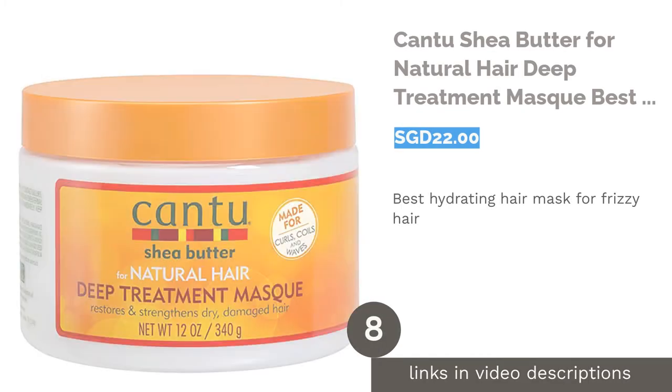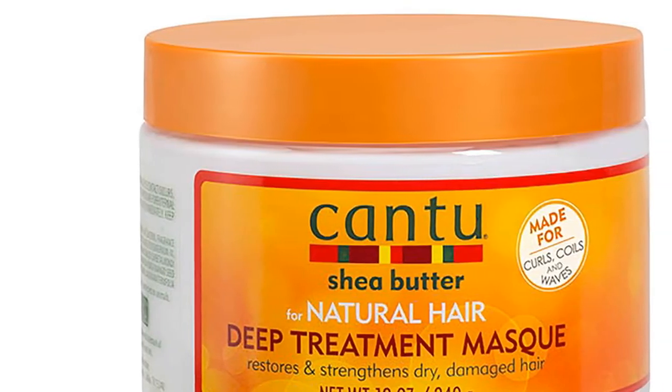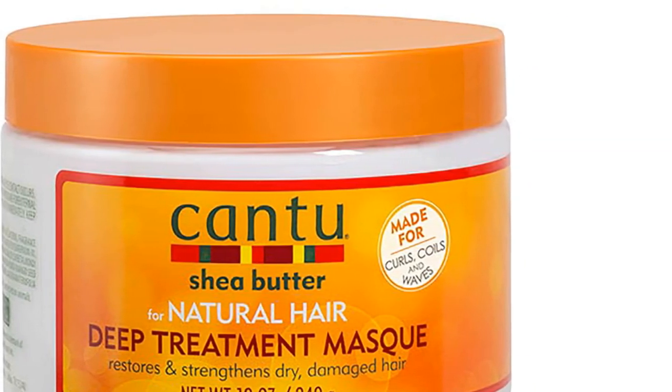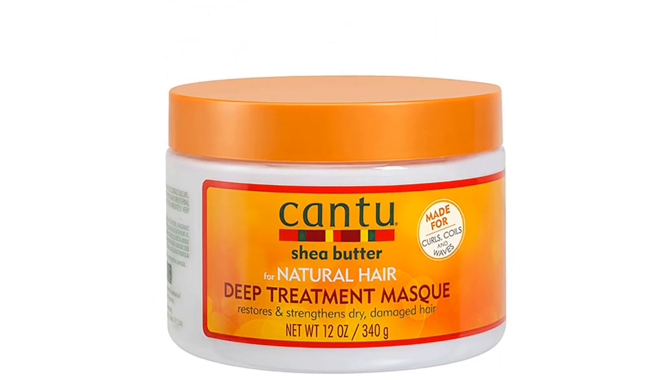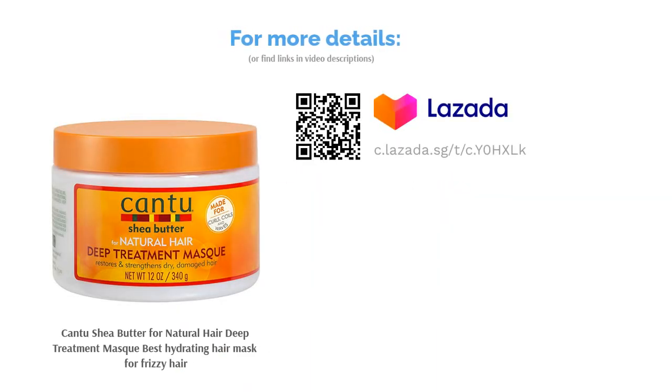The next product on our list is Cantu Shea Butter for Natural Hair Deep Treatment Mask, the best hydrating hair mask for frizzy hair. Embrace your natural hair with this supreme treatment mask by Cantu. Formulated without additional chemicals or oils, it utilizes pure shea butter to restore damaged locks by injecting moisture into hair fibers. It'll make your hair shine bright like the sun.